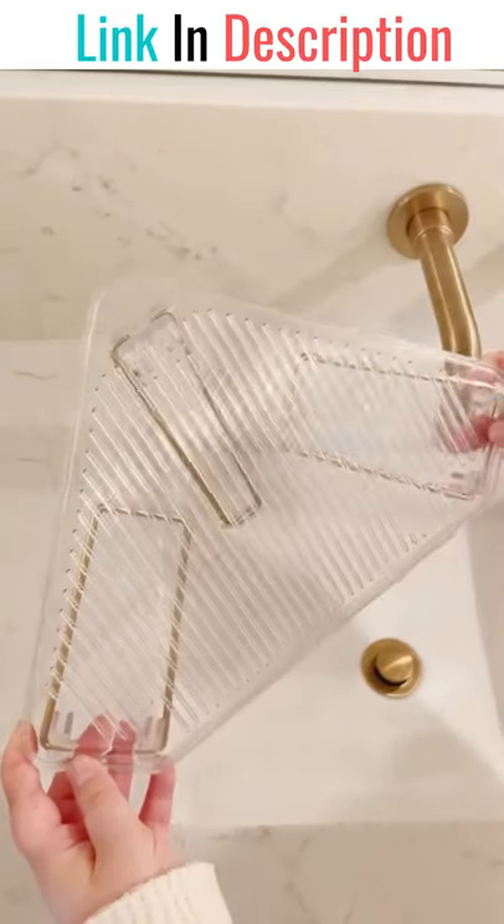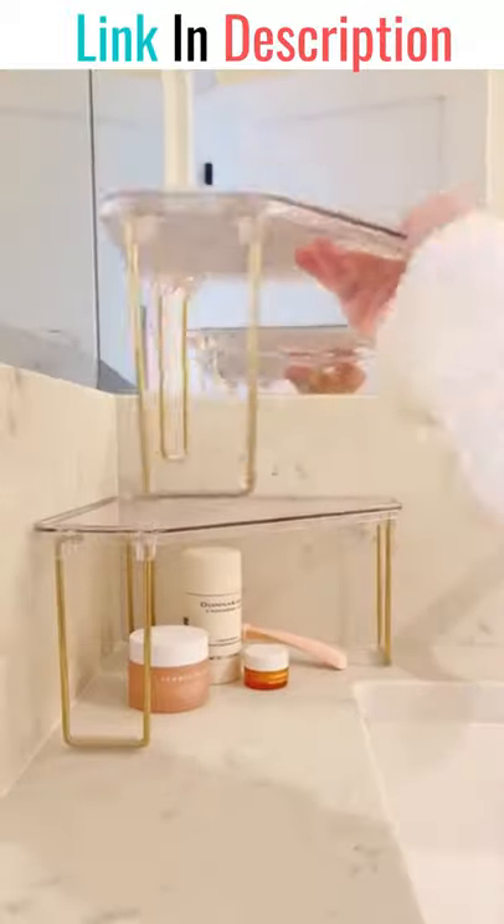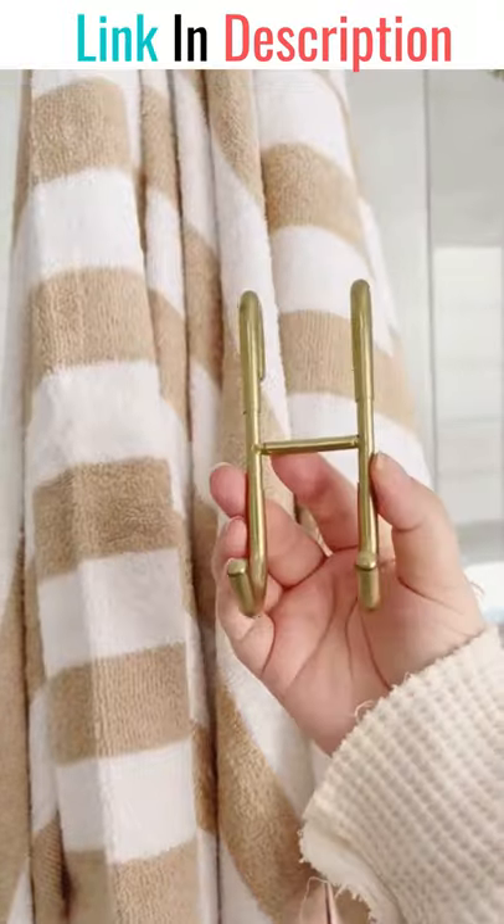Amazon bathroom must-haves: these expandable organizers fit perfectly in the corner of your counter or cabinet for extra storage, and the best part is that they're actually stackable so you can use as many as you need.